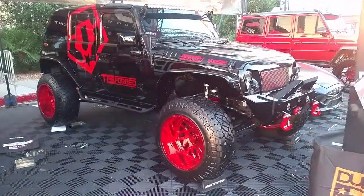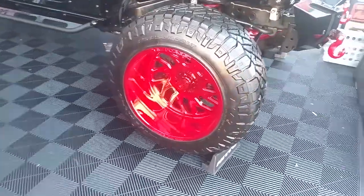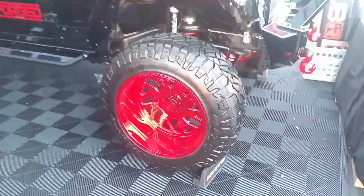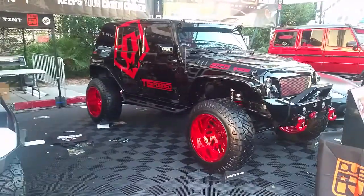Right now we're looking at a nice Jeep Wrangler with TIS Off-Road custom wheels on it. 22 inch — looks like a 22 by 14. Great looking wheel. Came out really nice on the vehicle.